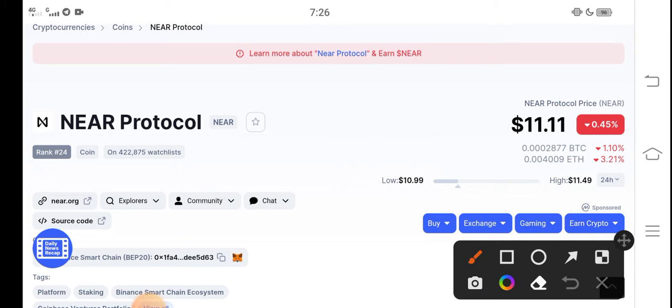Right now, the current price of NEAR Protocol in the market is $11.11 USD. That's the current price of NEAR Protocol, and I have good news for all holders of NEAR Protocol.